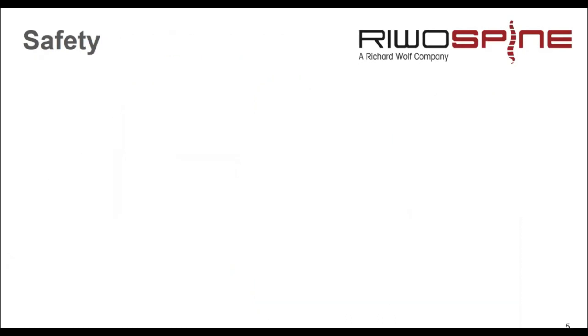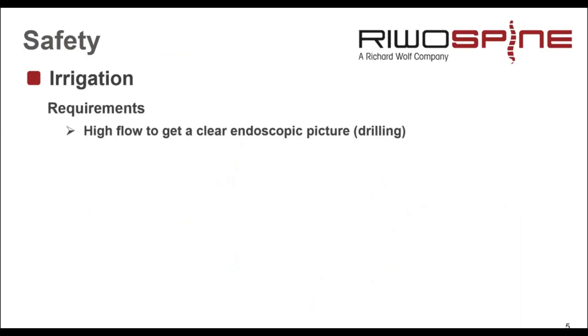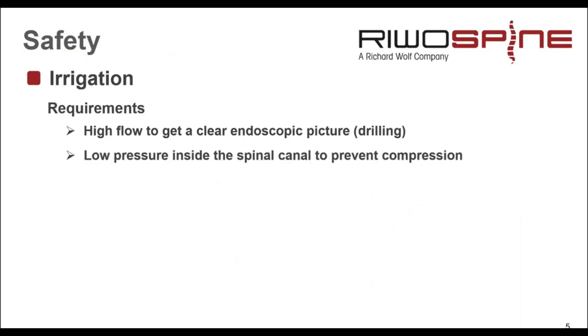I want to highlight some technical aspects regarding safety. One topic that is very often discussed is irrigation. What are the requirements? On one hand, we need a high flow to get a clear endoscopic picture — especially important for drilling. On the other hand, we have to avoid increased intraspinal pressure due to the water irrigation.